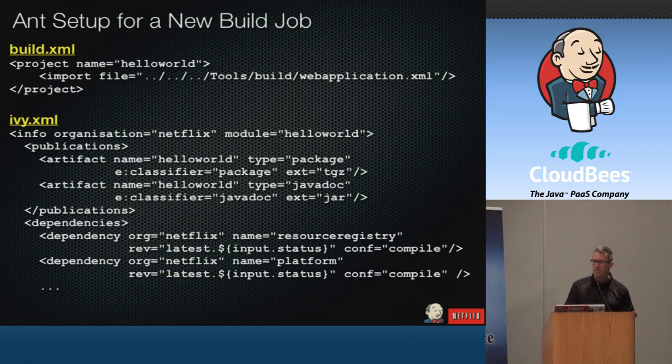The ant build.xml file is very trivial — it just pulls in a template, in this case to build a web application. That template includes all of the standard targets you need to compile, test, build, bake, and deploy. The ivy.xml file really only needs two sections: the publication section tells the build framework what type of artifacts you want to produce, and then you just list your direct dependencies in the dependency section. So setting up a new build is pretty quick and trivial.